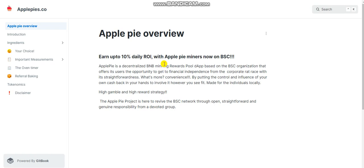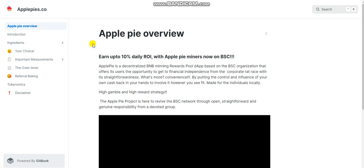Hello guys, welcome to my another video of ApplePie project. In this video, we discuss about its introduction, like its whitepaper.